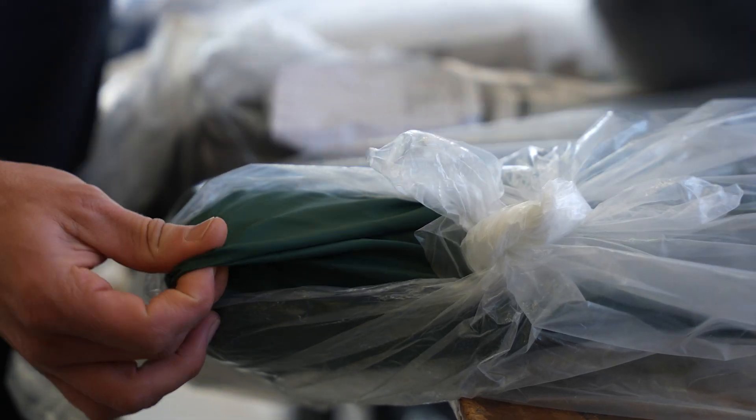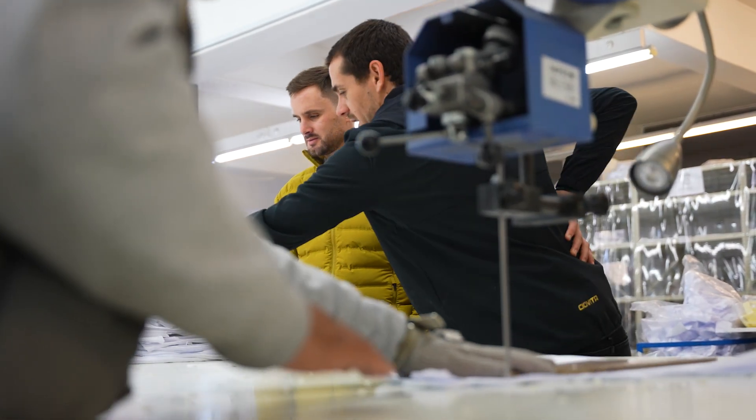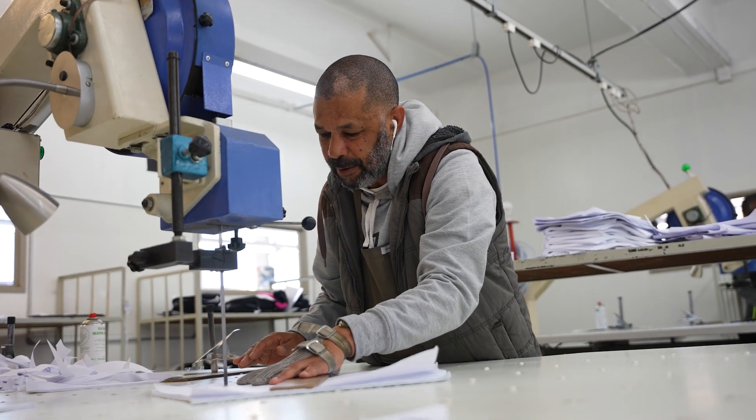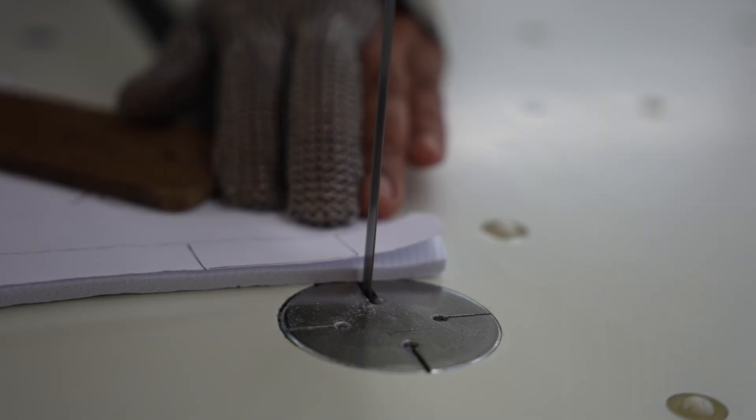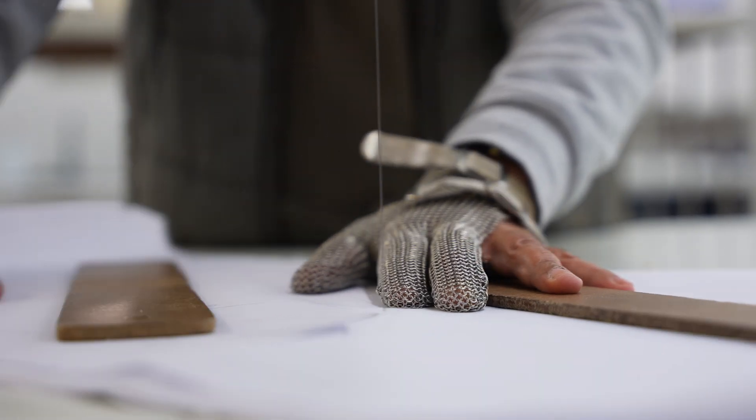The section that stood out for me the most was the guy who actually cut the fabric to precision on one of the tables. He used a certain machine and cut the designs from the patterns — that was quite interesting.